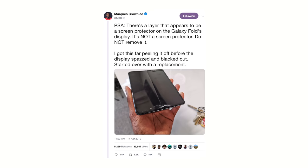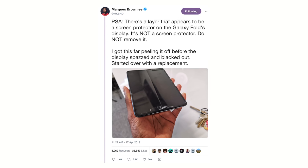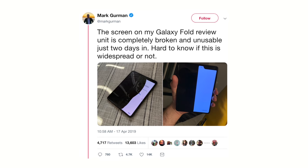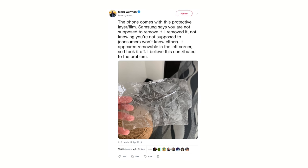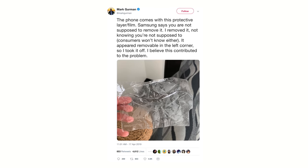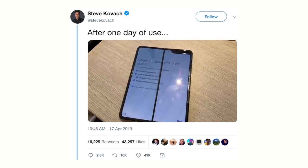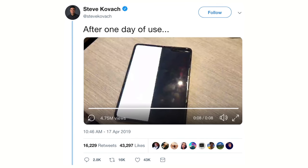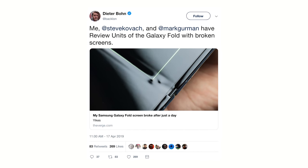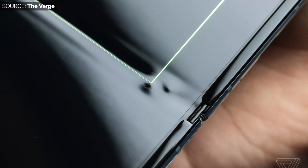And then the big thing happened. MKBHD, or Marques Brownlee, tweeted that his Galaxy Fold broke after removing a thin layer which appeared to be a screen protector. Then Mark Gurman tweeted that his Galaxy Fold randomly broke after just two days — a screen protector got slightly detached in his case and he took it off entirely, which again ruined the display. Then Steve Kovach from CNBC tweeted that his Fold broke without even removing the film and screen protector in the first place. And Dieter Bohn from The Verge had a similar issue — something got underneath the display hinge and underneath the display, which caused the entire panel to break.